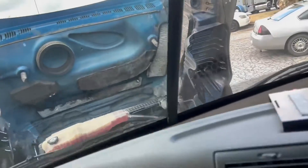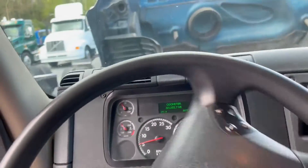This is a fleet truck, double bunk condo, 661,355 on the miles.